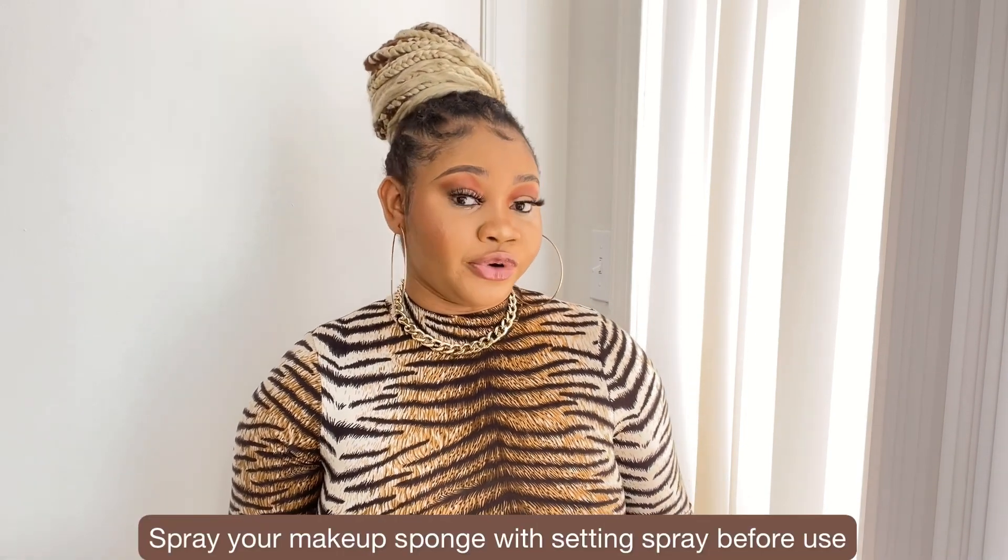The next hack is to spray your sponge with setting spray before using it, or use your sponge slightly damp — not dripping wet, just a little damp — because it helps makeup application sit better. After your makeup is done, don't forget to use setting spray on your face as well; it helps melt your makeup together and makes it look better while lasting longer. If you don't have setting spray, make sure you purchase one — I'll link a couple of my favorites in the description box.